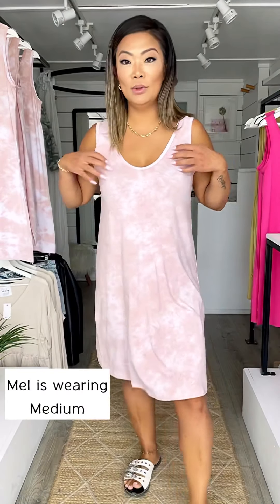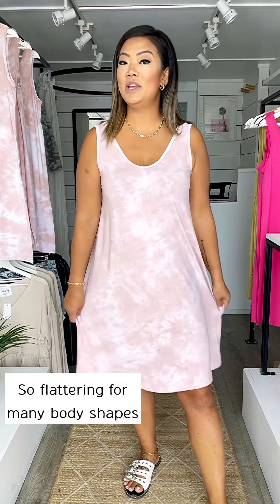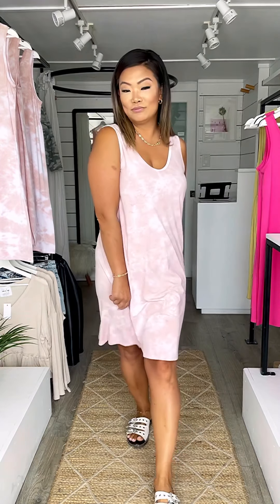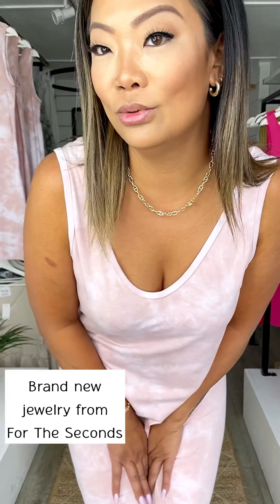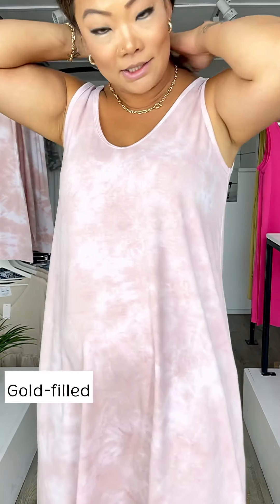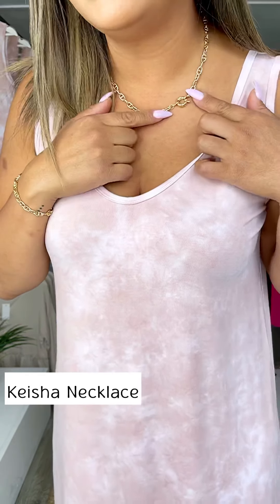We also have it in hot pink. This is the prettiest blush tie-dye I have ever seen - really simple but flattering cut for all different body shapes and sizes. I'm five foot six and it's hitting just at my knees, so this is going to be great no matter your height. Also want to feature these brand new jewels from the For the Second line - I love the chunky detailing, it is gold fill, and I've put the clasp in the front for a fun little extra detail.